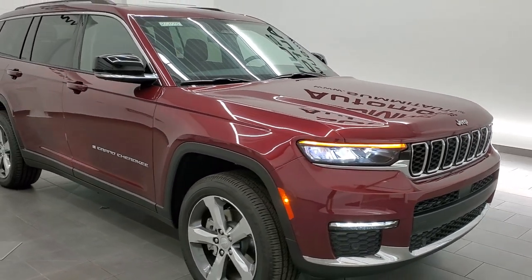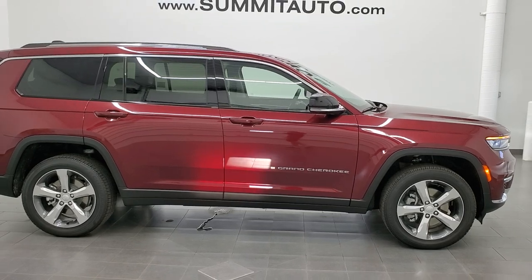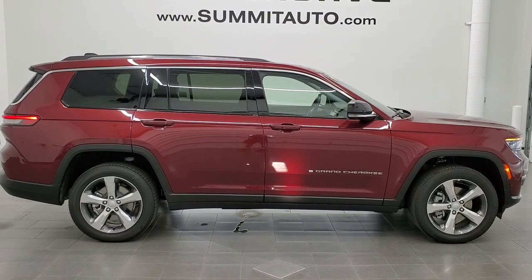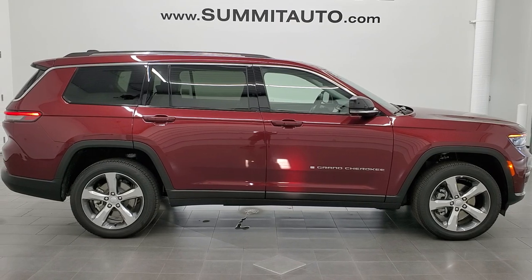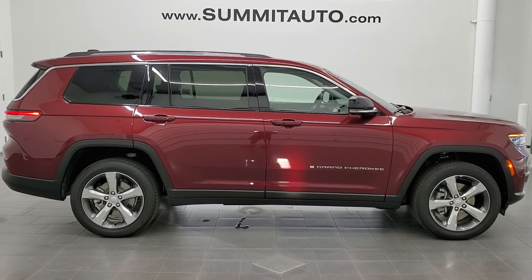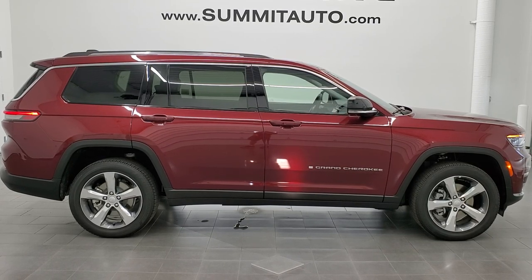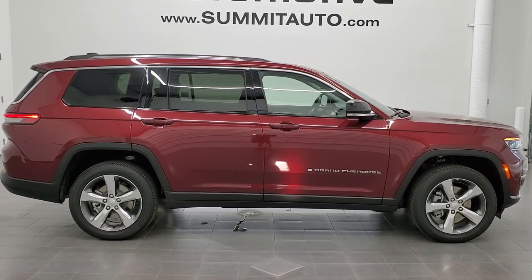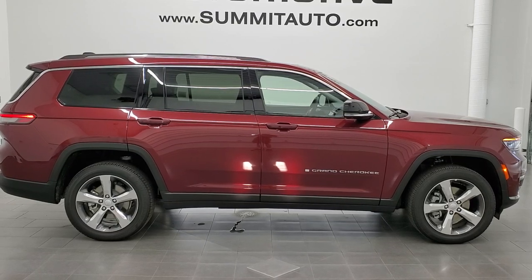We're excited to get the shorter one without the third row — a lot of people have been asking about those, and as soon as we get one we're definitely going to do a video of it. To see more pictures of this Jeep or one of our other 450 new and used cars, trucks, SUVs, minivans, Wranglers, Grand Cherokees, Cherokees — go to www.summitauto.com. Full pictures and descriptions of every single vehicle from two locations. If you'd like to check out more HD videos, go to youtube.com/summitauto. Remember to like, subscribe, and share. We're super excited to be offering the brand new Jeep Grand Cherokee L in Velvet Red 2021. Thanks again for checking out the video.